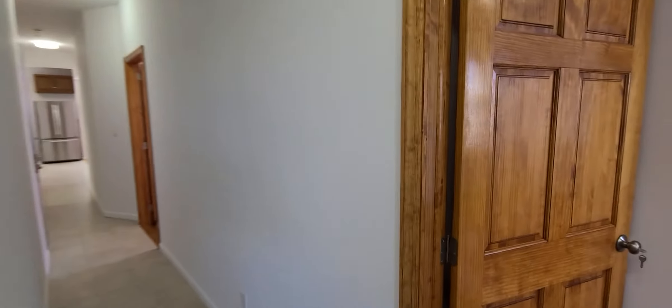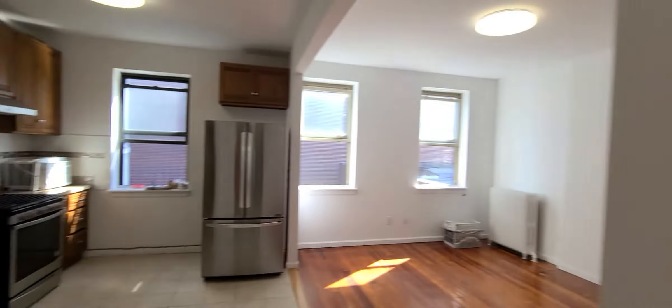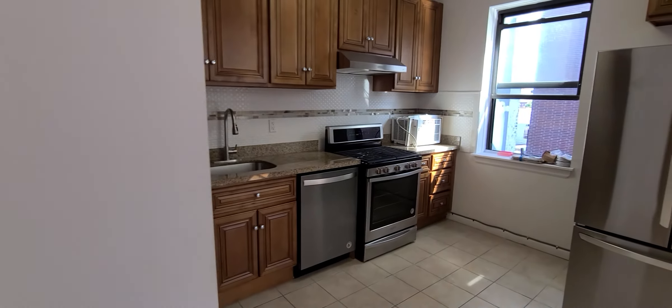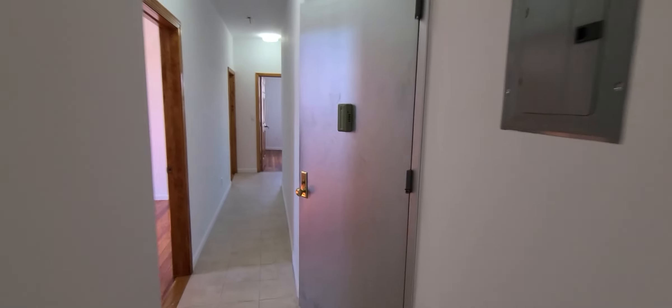Now we're heading back out of bedroom number four, passing bedroom number three, down the hallway, passing bedroom number two. Taking a quick look again at bathroom number one, bedroom number one, half bath number one, and then back to the kitchen — very nice dishwasher, full-size fridge, living area, virtual doorman over here, and then to the exit.